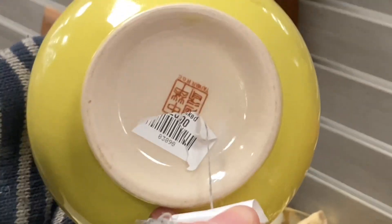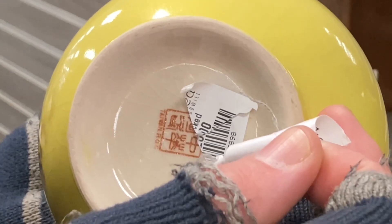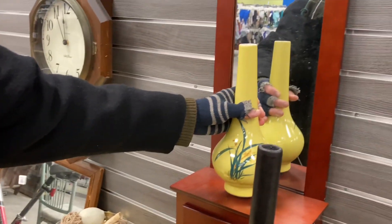Very beautiful base here. Made in Taiwan. The flair is phenomenal in the design as well.